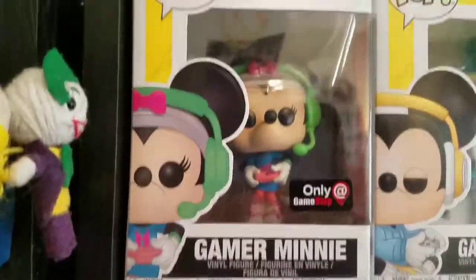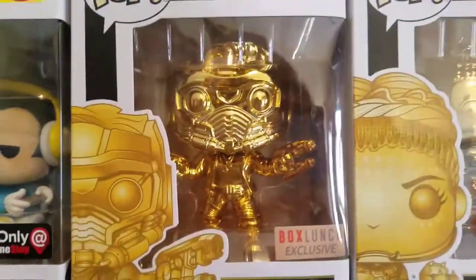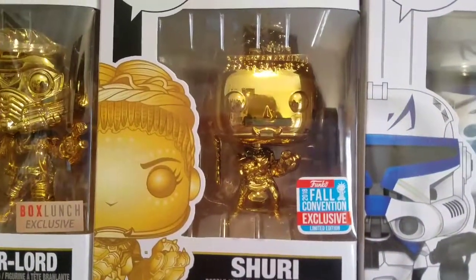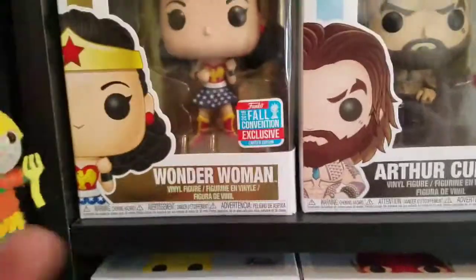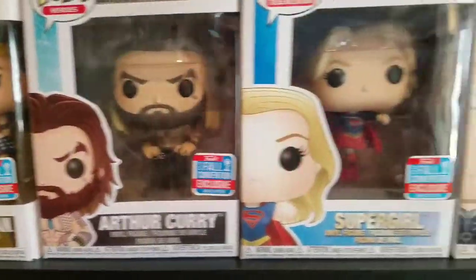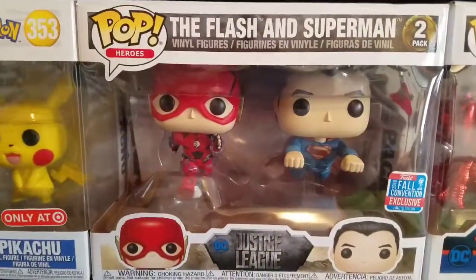Up here we have the Gamestop exclusive Voss, Hot Topic exclusive Captain Marvel, Ed Sheeran, Hot Topic slash LA Comic-Con Dr. Strange as Ghostrider, Hot Topic exclusive, Hot Topic Girl, Target exclusive Noid, Target exclusive Bazooka Joe, Target exclusive Sugar Bell, Big Boy, Diggum's Frog, Twinkie the Kid, Gamestop exclusive Gamer Mickey and Mini, Box Launch exclusive Star-Lord, Gamestop slash New York Comic-Con Shorey, Hot Topic slash New York Comic-Con Captain Rex.